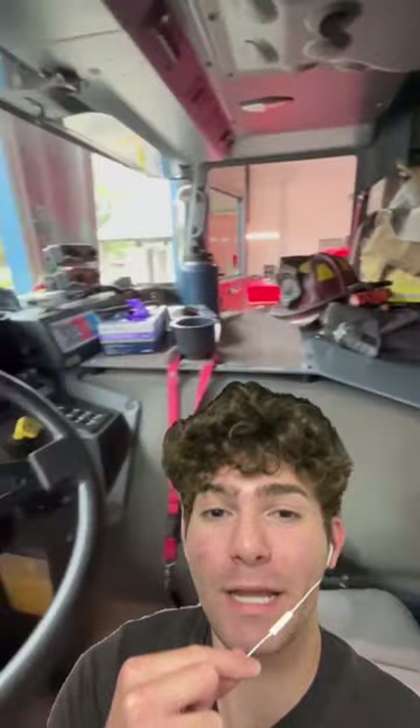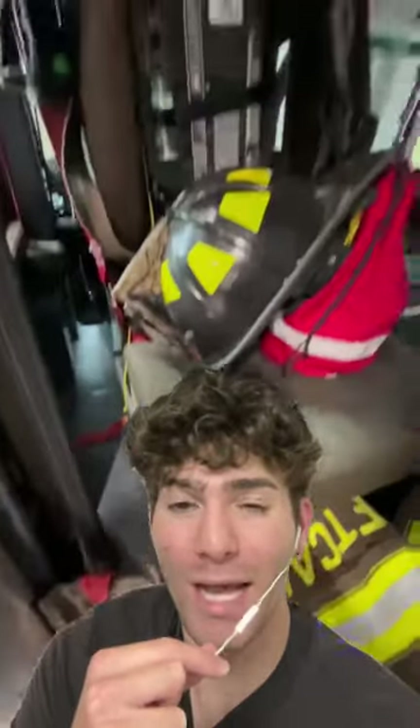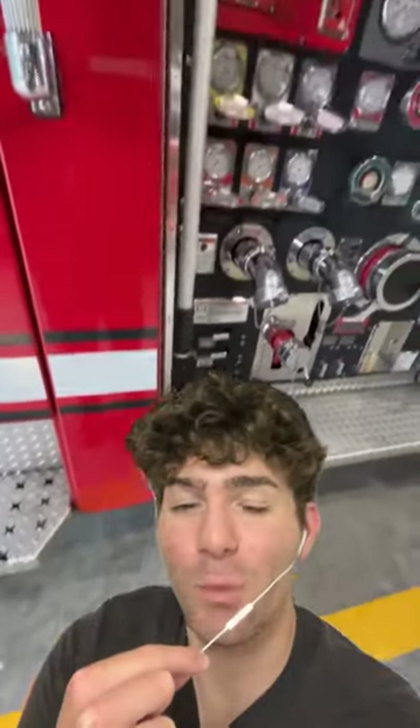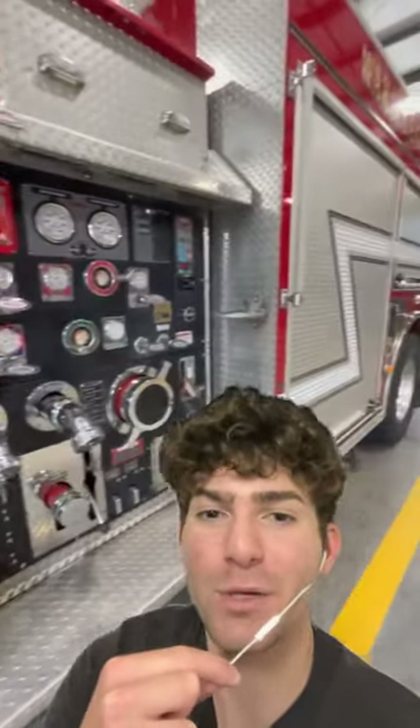Recently, one of my best friends became a firefighter, and I was begging him to show me what the inside of a fire truck looks like since I've never seen one before, and here it is. Here's the back seat, and from what I can tell, it looks way more cramped than what I expected. If I had to memorize every single one of these valves, I'd probably get fired in the first day.